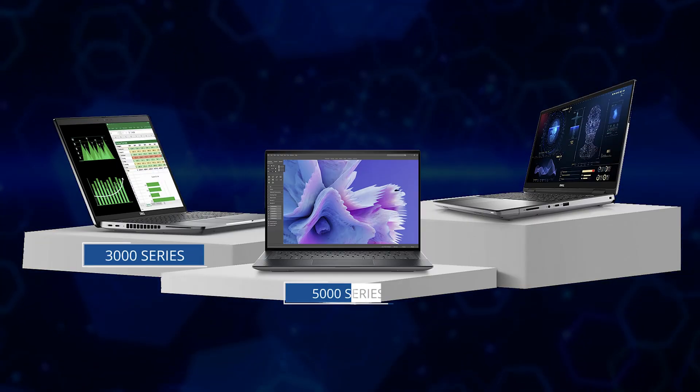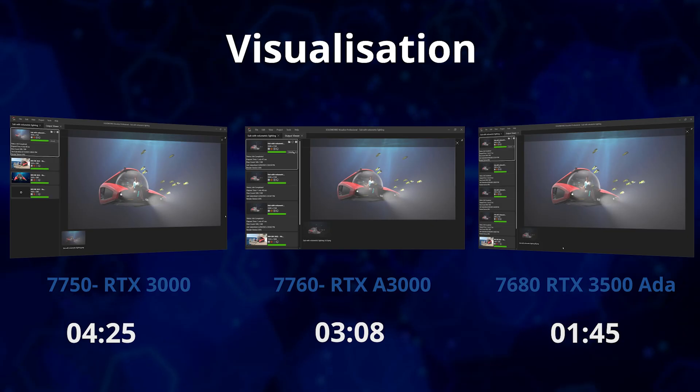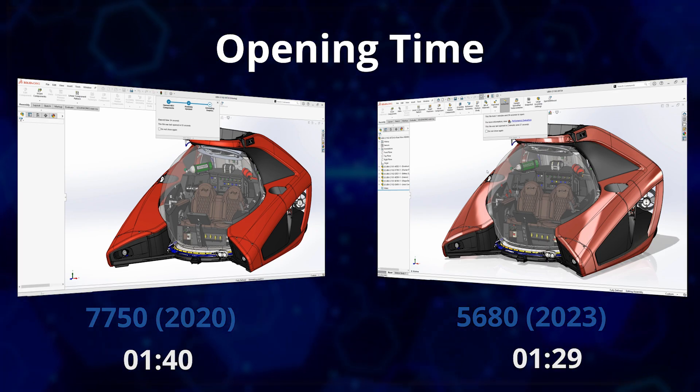Through our series of videos on the latest workstations, we aim to ensure that you get the best value for your investment in Precision workstations, comparing features and testing real-world performance. But if you skipped some of the detail and just want to know which model to choose for your application, we'll try our best to summarise the Dell Precision range in just a few minutes.